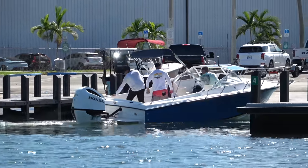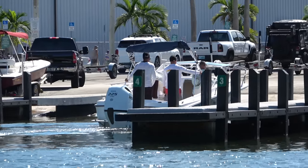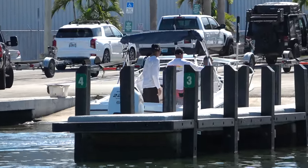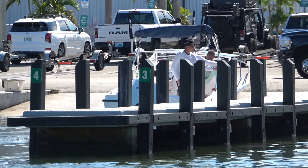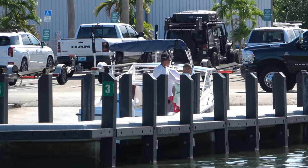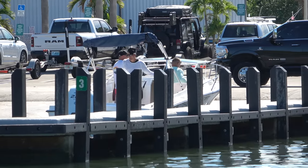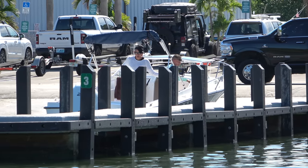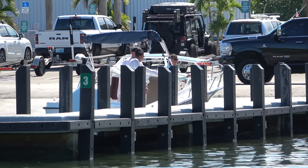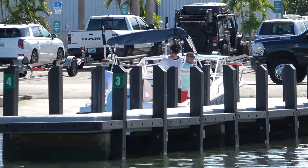Oh no, Cap! He hits the throttle! Are they going to run up the ramp? Cap's going to recover this — I thought for sure they were running up the ramp, and I was going to feel bad because this boat looks like it just got completely redone. So Cap's got it back under control. Just a little whiskey throttle action.